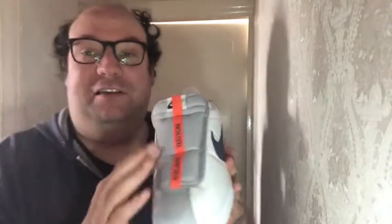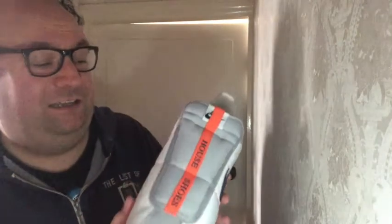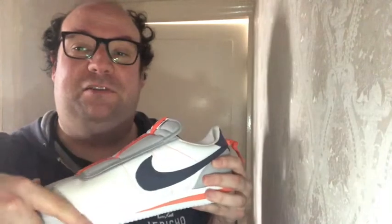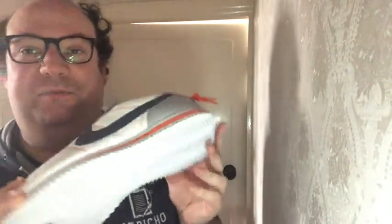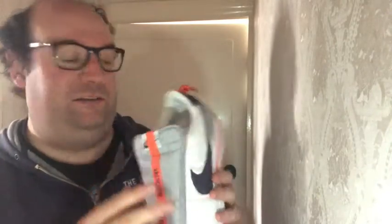You've got your grey double tongue over the top with your grey tear patch, which makes it quite different from other Cortez's that have more of a full tear box. And I like this orangey bit in the midsole as well. You've got your stripe along here too.